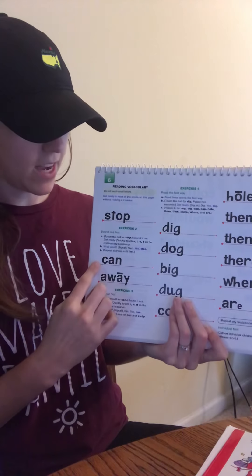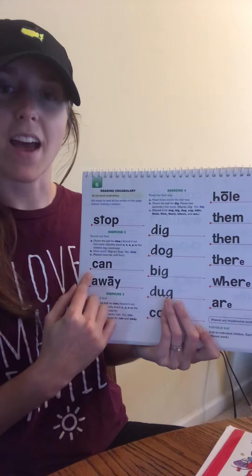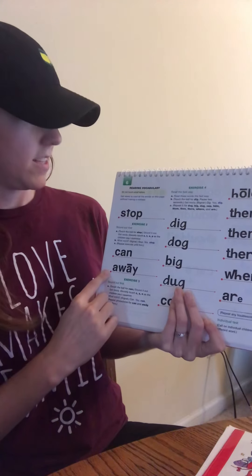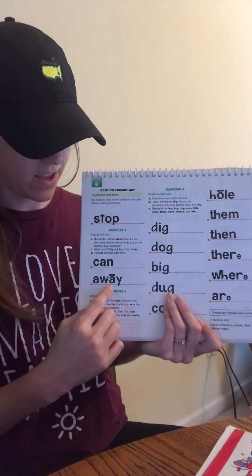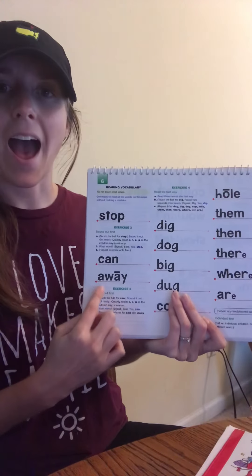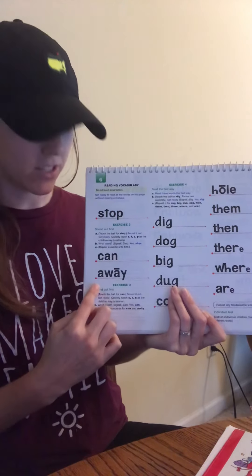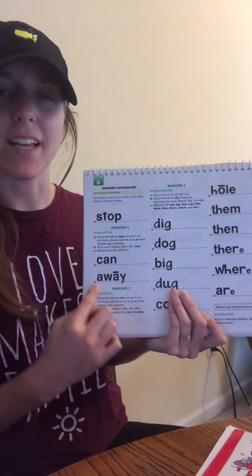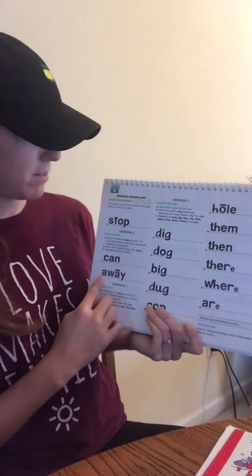Sound out this word. Get ready. Yes. Say it fast. Get ready. Yes, can. Good job. Sound out this word. Get ready. Yes, listen. My turn. Get ready. My turn again. That word is, get ready. Yes, away. Good job. That's a tricky one, but you did it.